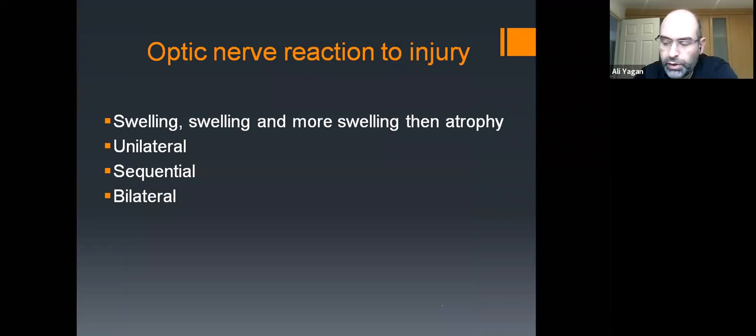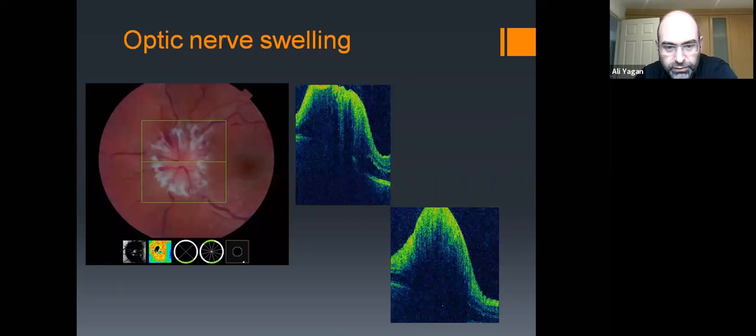The response of the optic nerve to acute injury is only swelling. The key is to differentiate what's causing the swelling and figure out whether we can do anything about it. A couple of pictures show quite obvious swelling: on an OCT of the left eye, you can't see even the shape of the optic nerve — it's all blurred, vessels are obscured, there are hemorrhages and exudates, and on cross-section it's significantly raised above the retinal surface.